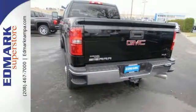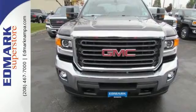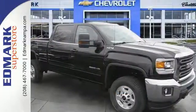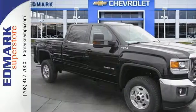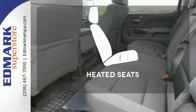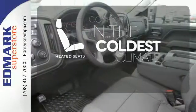The USB port opens up entertainment options between jobs as the steel frame quiets down the outside world, making for a rejuvenating ride. Your presence is never ignored with daytime running lamps and automatic headlights. The heated seats keep you comfortable, no matter how cold it is.